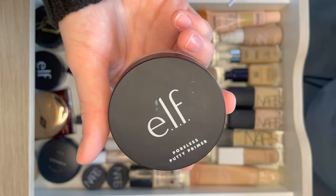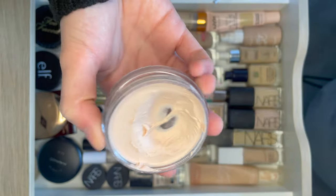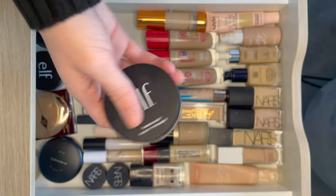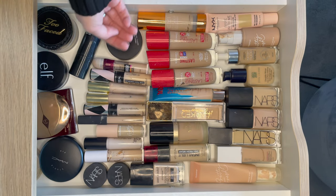Next I have the e.l.f. Paula's Putty Primer which I have been using in a lot of videos. Getting through it quite a lot. When I'm done with this I might consider purchasing some of the different formulas as I'm really interested by them. I need to finish that up. As you can see we don't have much space, though I could stack two of them.